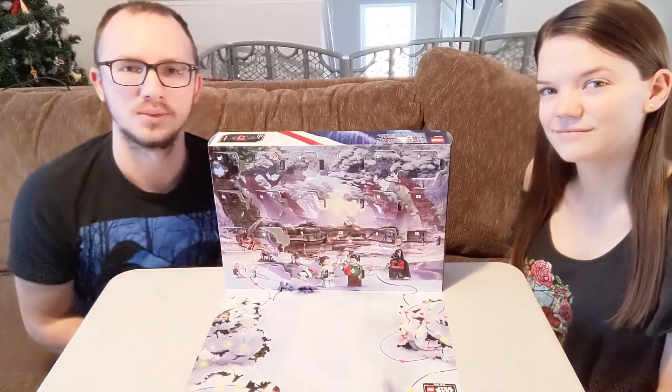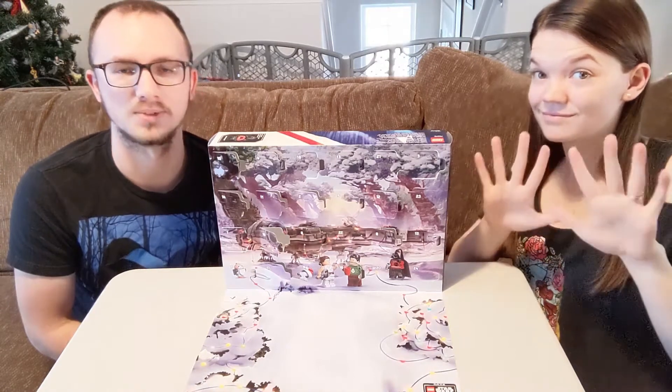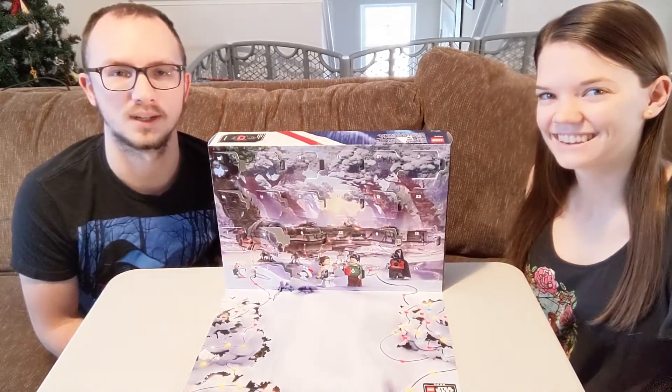Hey everybody and welcome back for another video. In today's video we got door number 20 for you for our Lego Star Wars Advent Calendar. We have the lovely Sarah here to go ahead and open up door number 20 and see what's behind it.